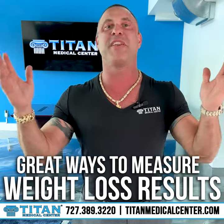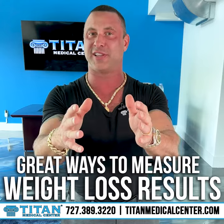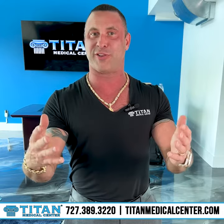Weight loss. Everybody's looking for it. But how do you really measure the results for weight loss? Let's talk about some easy steps that you can identify great weight loss results.